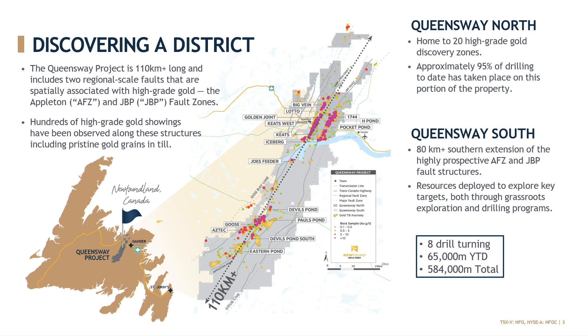To the south is Queensway South, which is more of a regional grassroots play, where we've been very active over the last few years with boots-on-the-ground work, advancing a healthy pipeline of targets. We've now completed two drill programs so far and have had some very encouraging results. We currently have eight drills turning, and we're about 65,000 meters in, and about 584,000 meters in total globally across the project.